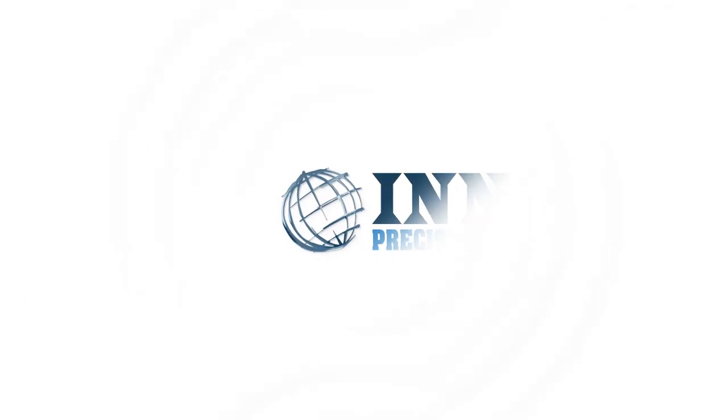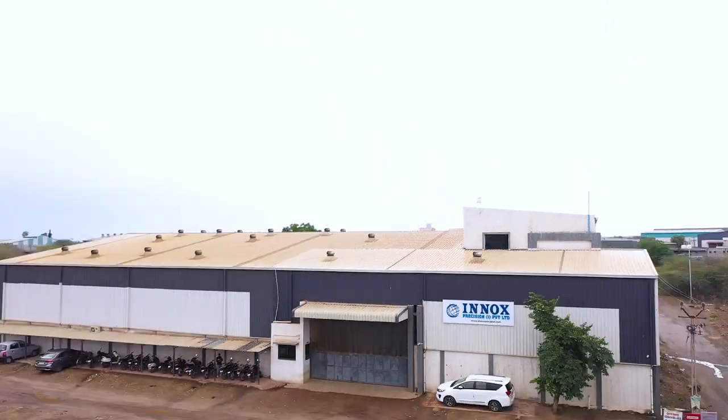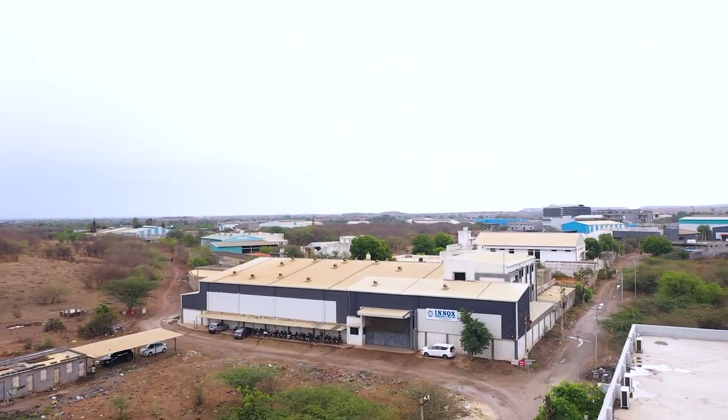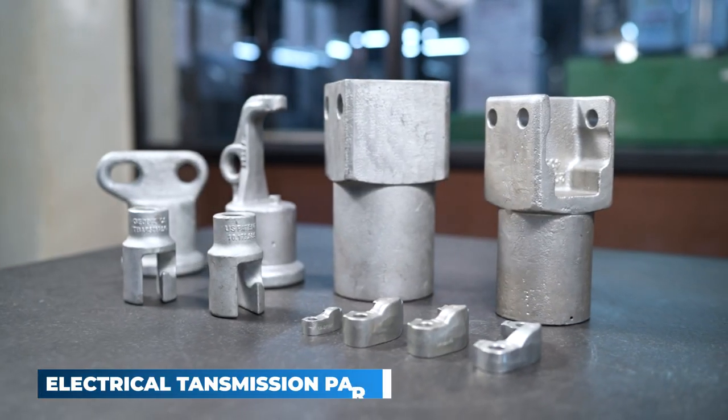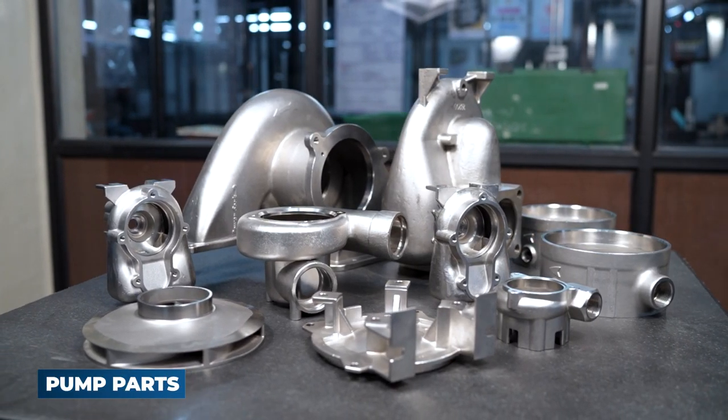Presenting ENOX Precision Private Limited. Since our establishment in 2016, ENOX has earned abundant recognition and respect as one of the leading manufacturers of high-precision engineering components in India.